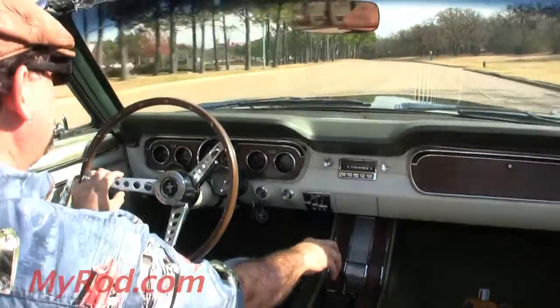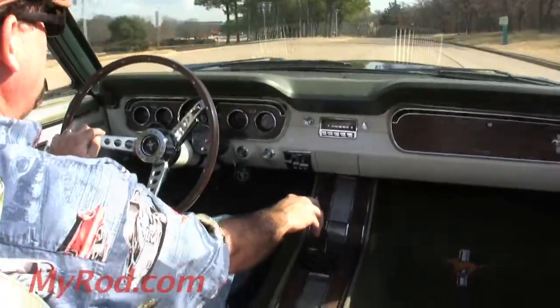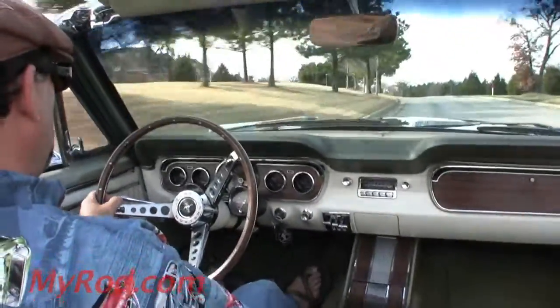It has the beautiful two-tone pony interior, the ivy gold, light ivy gold in white. Very quick little car — just absolutely hops to it when you get on it.